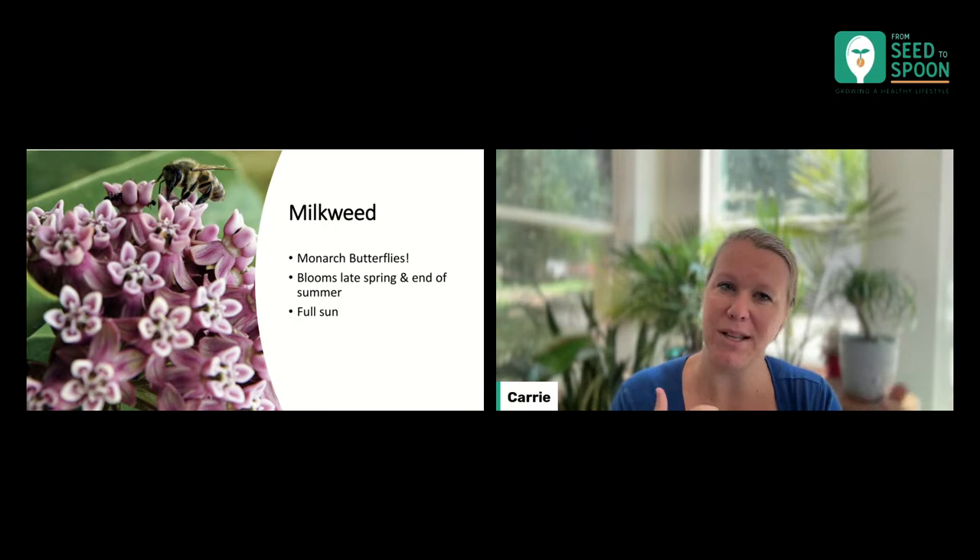Milkweed is one that is going to need full sun. I tried to find something for everybody — full sun, part shade, and all of that — so we'll talk a little bit about all of this as we go through.